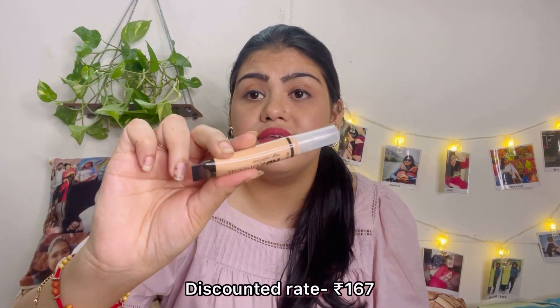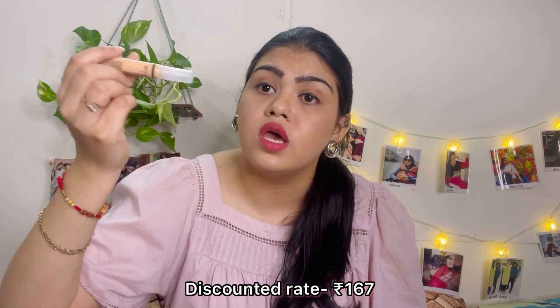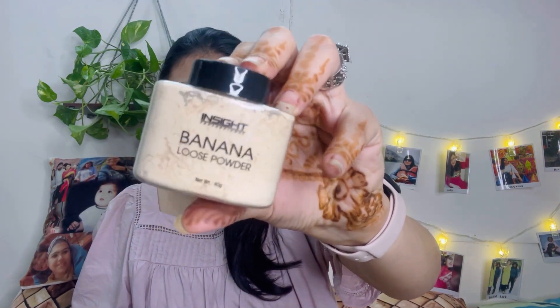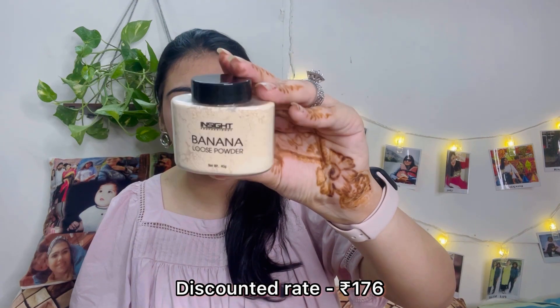There are 5-6 shades available according to your skin tone, so you can order accordingly. I'll have to see how well it hides dark circles. Next from Insight Cosmetics is their Banana Powder — this is my first time trying a loose powder since I always use compact powders. If it works well, I'll buy another one. This retails for 195 rupees and I got a good discount on it.